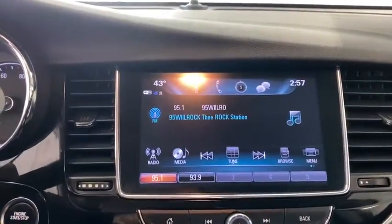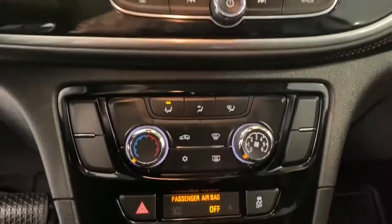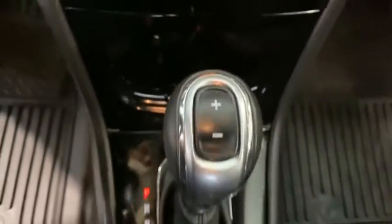rear window defroster, power windows, compass, electronic stability control, security system, Sirius satellite radio, remote keyless entry, brake assist, panic alarm, tachometer, front reading lamp, rear window wiper.